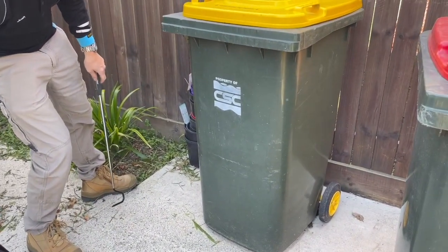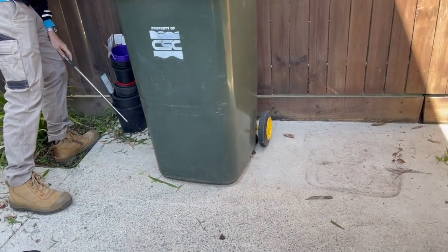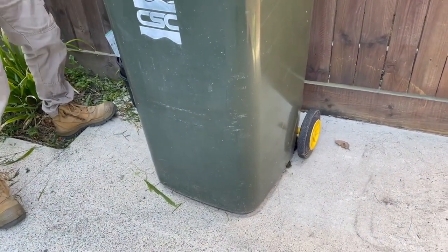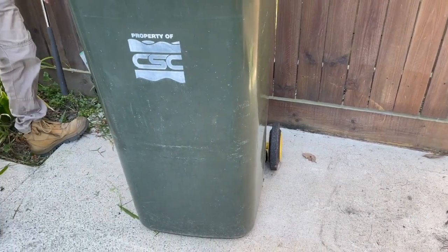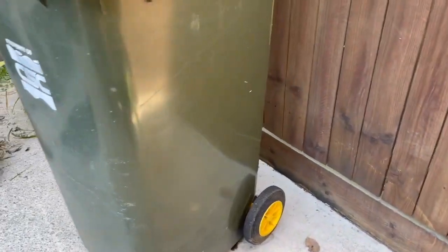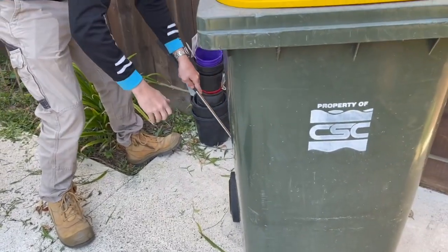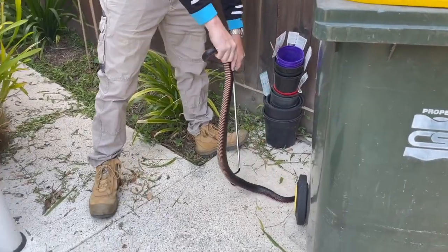Do you want me to move the red bin out? Yeah, first. I still see his head down this side. Come around here, have a look at how big he is. He's chunky. Oh, he's fat. Yeah, he is fat.